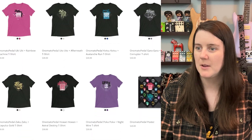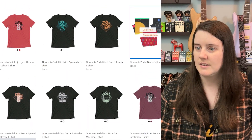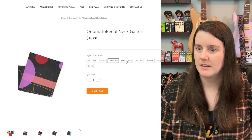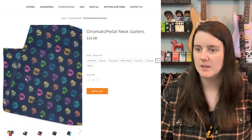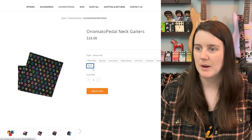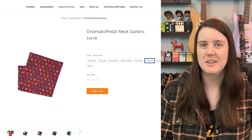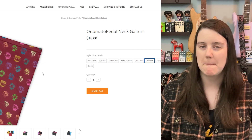They have neck gaiters — I can always use a good neck gaiter. The Pika Pika — oh, I like that. All the puddles, that's cool, this is my favorite. Black would probably be more my speed, but I actually really like the crimson. I usually wear black denim and I think this crimson would pop with it.